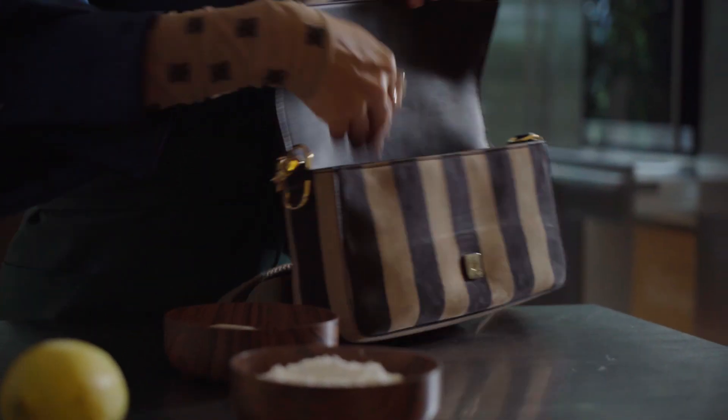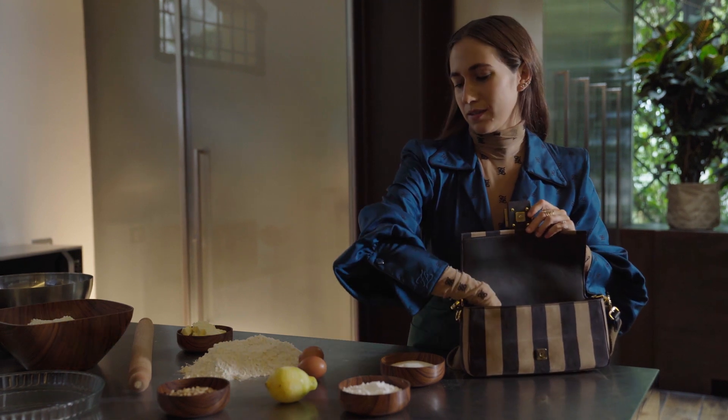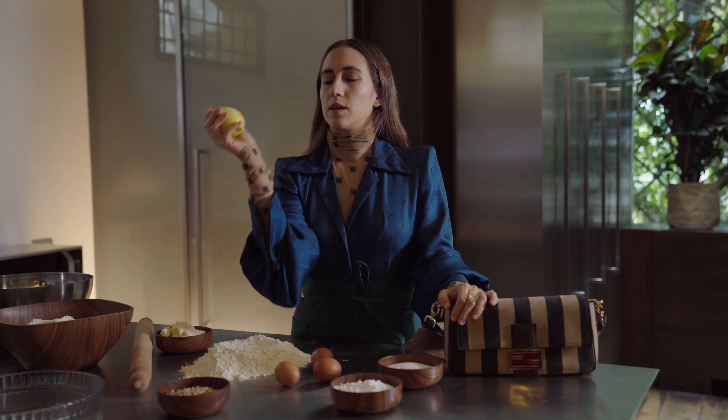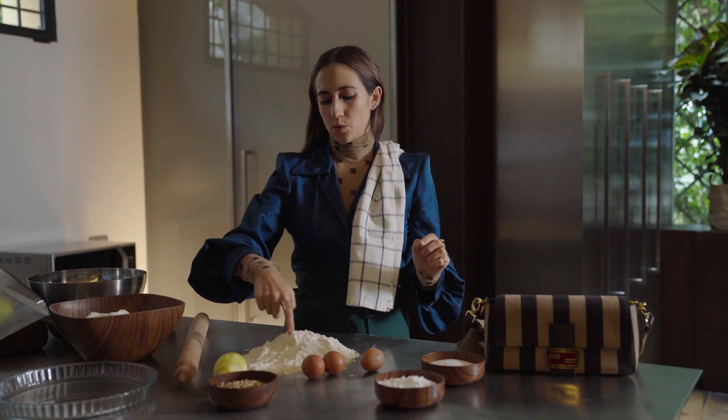Ingredients are two eggs — oh, I have three. I always have an extra one in my bag, you never know. Butter, pine nuts, sugar, flour, and one lemon peel.